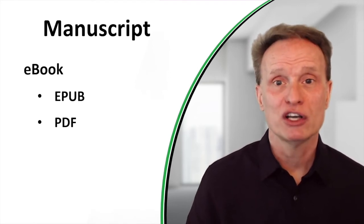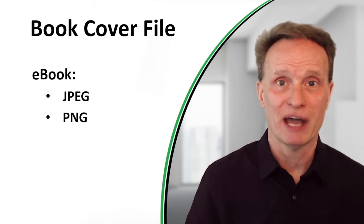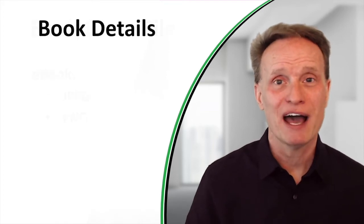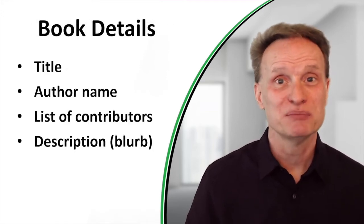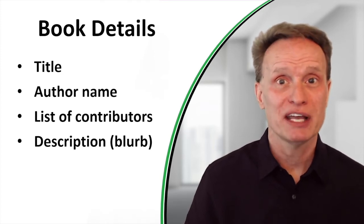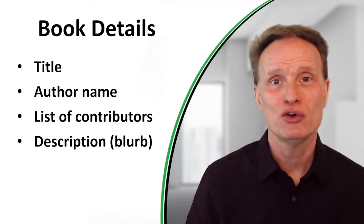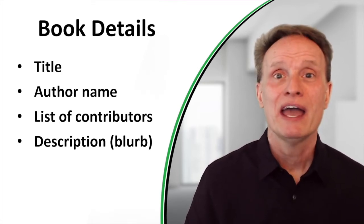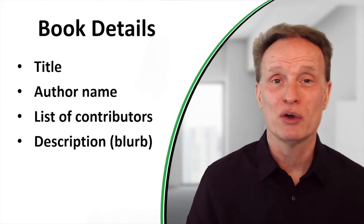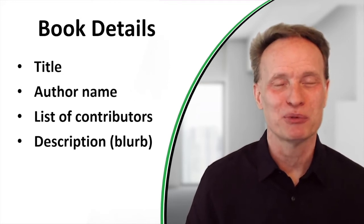For the book cover, you will need that file in either a JPEG or a PNG format. In addition to the manuscript and book cover files, you'll need some details about your book — like the book title, how you want the author name listed, whether you want to include a list of contributors, and a really good book description, also known as a book blurb. If you're not sure how to write your book description, go back and watch my video on how to write a book blurb.